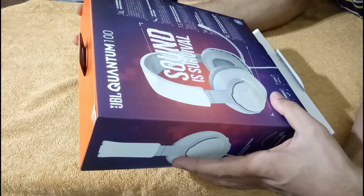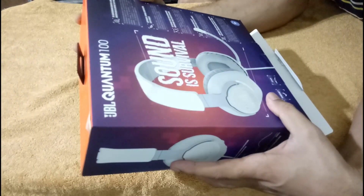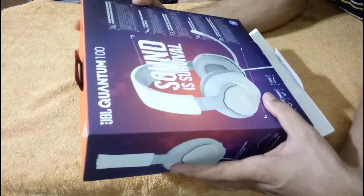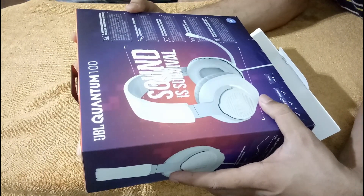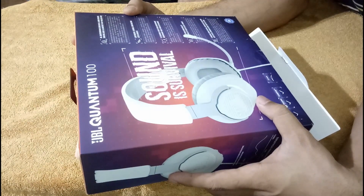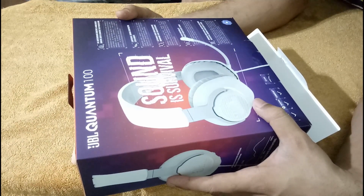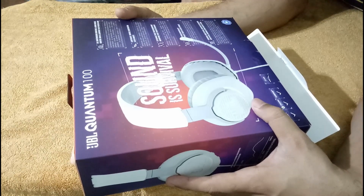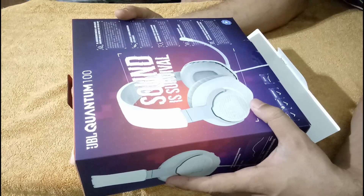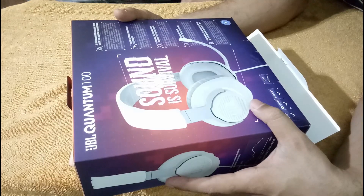The features listed here include JBL Quantum sound signature with 40mm drivers — lightweight and durable construction. I agree it is very lightweight. It also has a detachable mic, which is important. If you don't need a mic — say when traveling in the metro, bike, or car — you can simply remove it. The mic is mainly for conference calls, Skype, Google calls, and WhatsApp calls.